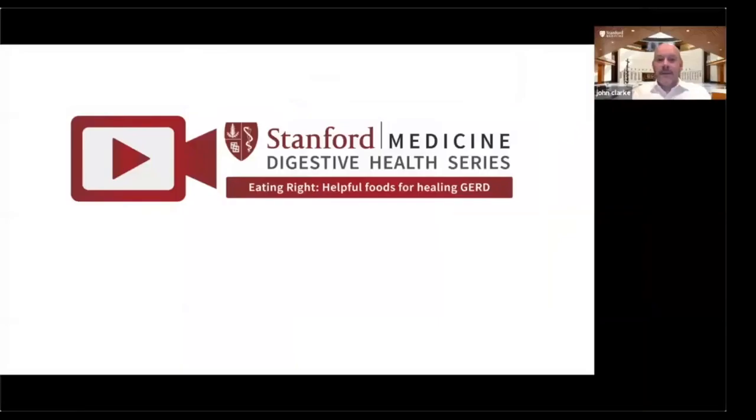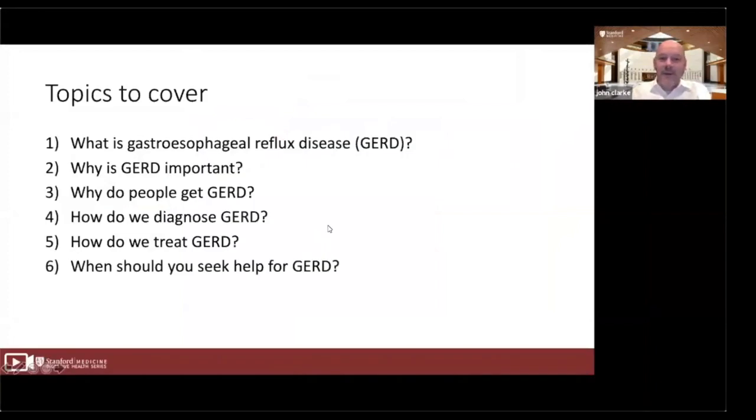Thank you very much, Dr. Kim. My name is John Clark, and it's my pleasure to present the first half of this webinar on Helpful Foods for Healing GERD. During the next 20 minutes, I'm going to cover what is gastroesophageal reflux disease, or GERD; why is GERD important; why do people get GERD; how do we diagnose GERD; how do we treat GERD; and when should you seek help for GERD?